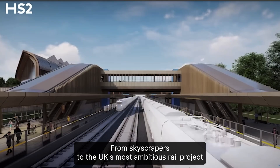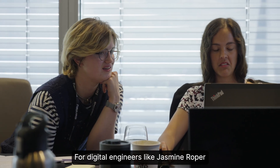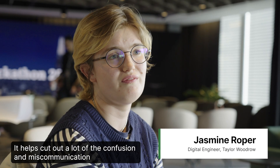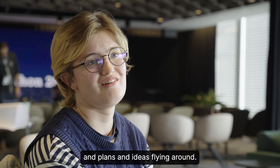From skyscrapers to the UK's most ambitious rail projects, Synchro has a proven track record of powering global progress. For digital engineers like Jasmine Roper, the benefits are clear: it helps you cut out a lot of the confusion and miscommunication that often gets lost when you have a lot of documents and plans and ideas flying around.